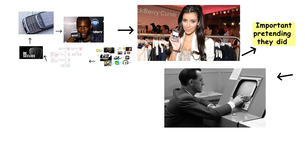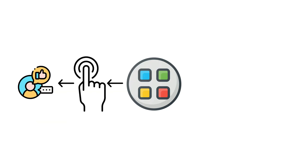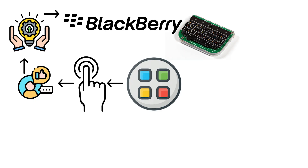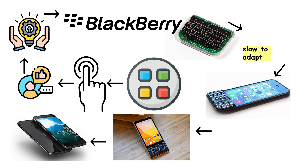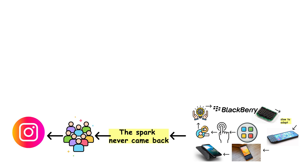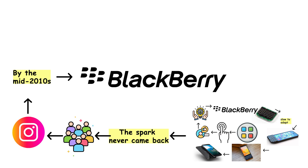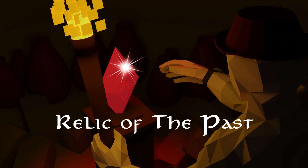But then came the touchscreen revolution. iPhone and Android changed how people interacted with their phones. Apps, touchscreens, and media consumption became the future. BlackBerry, tied to its keyboard identity, was slow to adapt. It added apps, tried a touchscreen, and even flirted with Android later on. But the spark never came back. Eventually, people wanted Instagram more than enterprise email. By the mid-2000s, BlackBerry OS collapsed. What was once a symbol of power became a relic of the past.